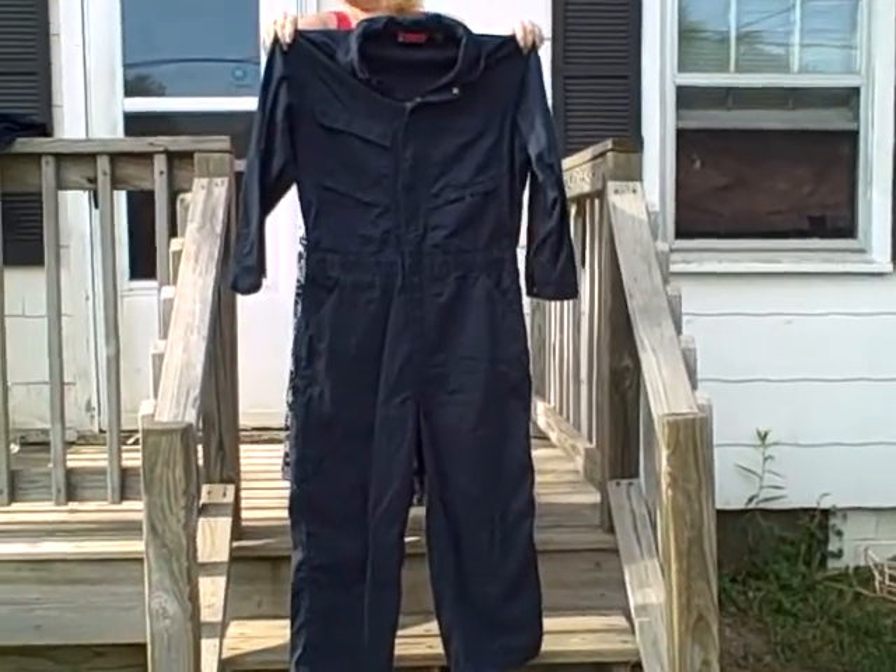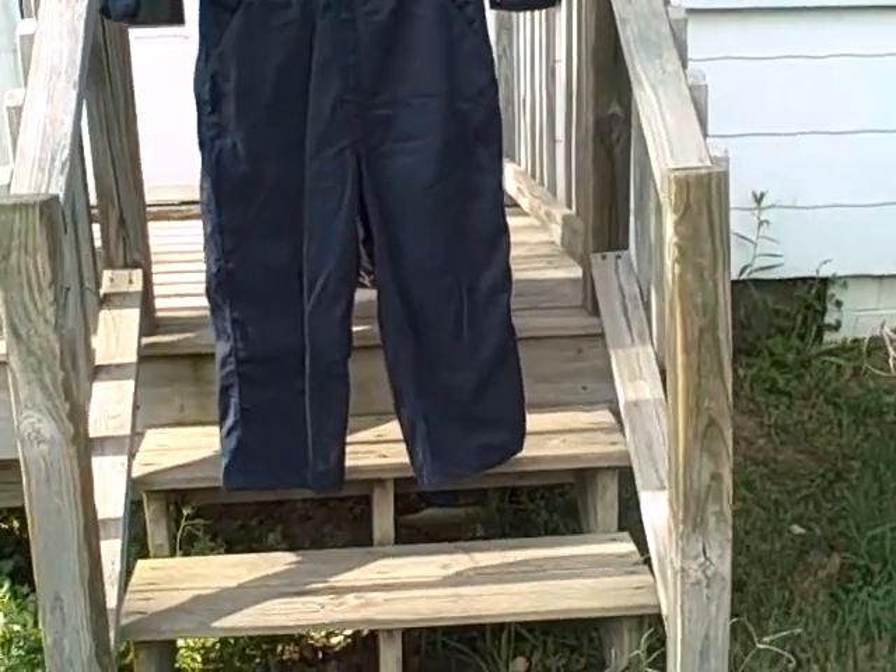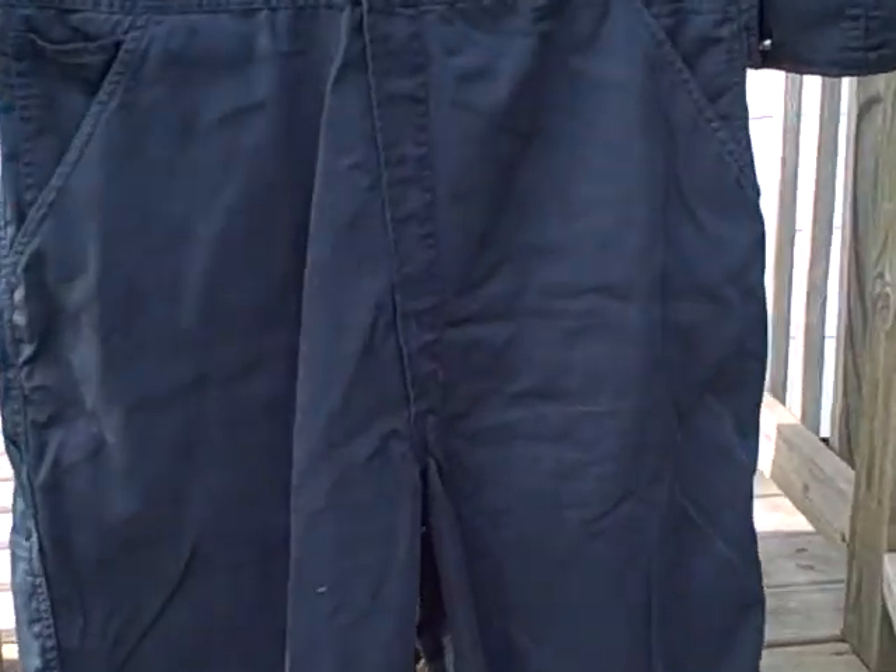Here we have a set of work coveralls, Craftsman, size large, kind of blue in color, real nice, multi-pockets.